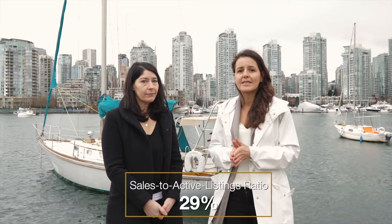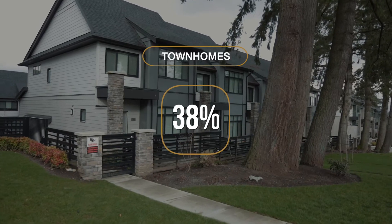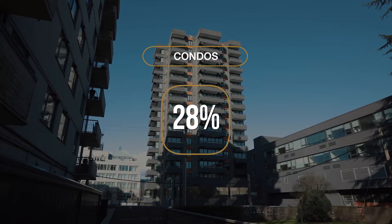This increase in sales activity and reduction in inventory levels has put upward pressure on our sales-to-active listings ratio. Currently the ratio for our region is sitting at 29%. If we look at this by product type, we see that it's 26% for detached homes, 38% for townhomes, and 28% for condos. Analysts say that we start seeing upward pressure on prices when this ratio is anywhere over 21%, and we've certainly been seeing this.